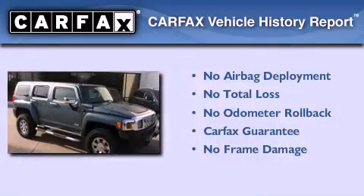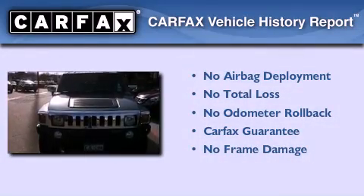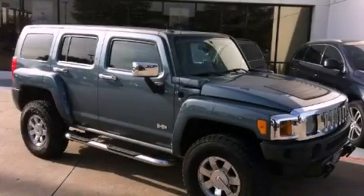Not to mention that this Hummer qualifies for the Carfax buyback guarantee. Contact us today and schedule your opportunity to see this automobile in person.